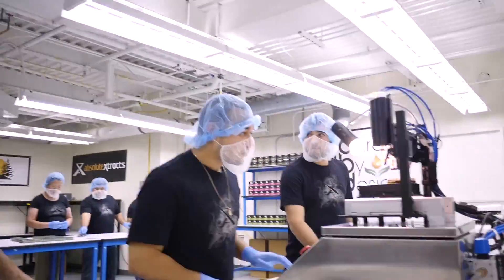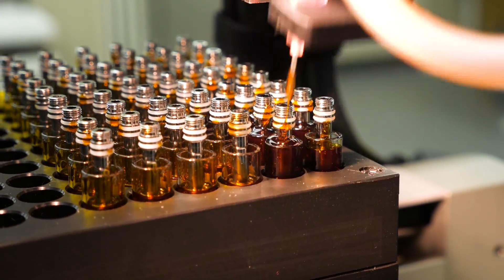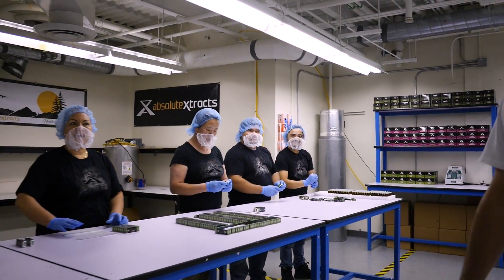All right, let's roll into packaging and check these guys out while they get the products ready for the shelf. Let's pop in and take a quick look. Test pump. Good job guys, looking good.